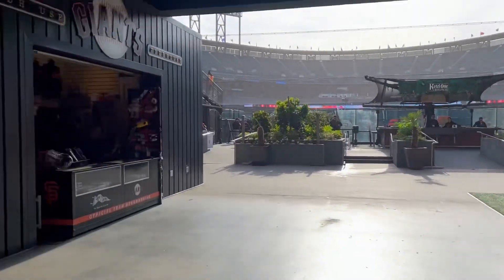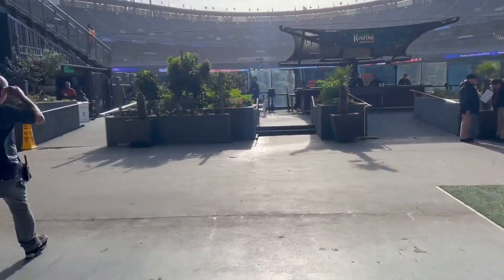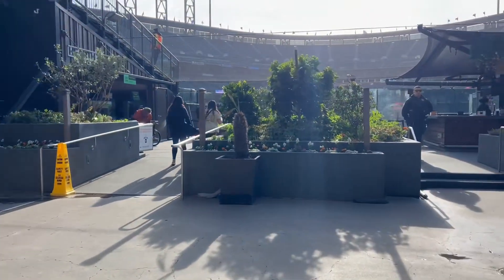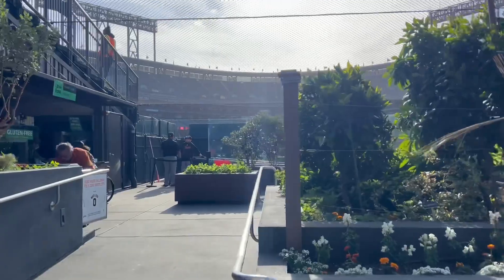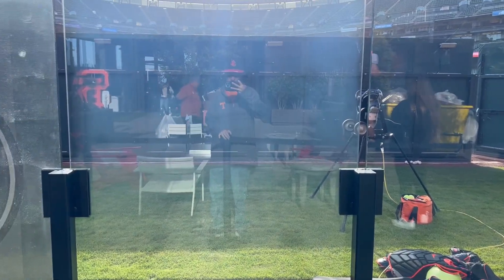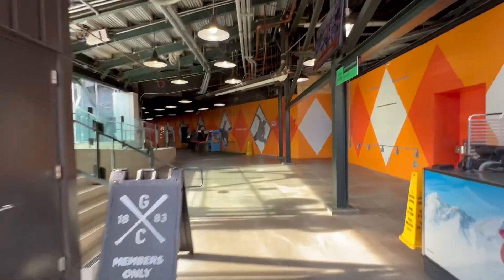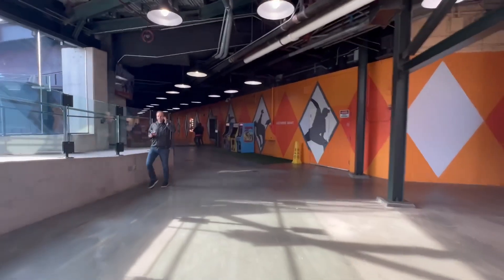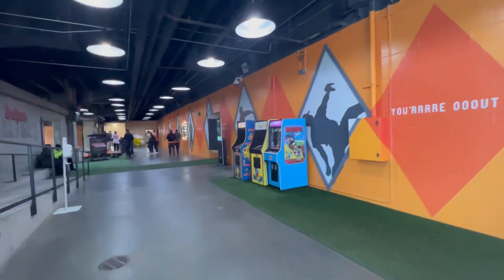We're at dead center field, about to go into the garden. The Giants bullpen is heading into the boardwalk in dead center field. Looks like there's a couple of arcades over here — kind of an adult kid zone situation.